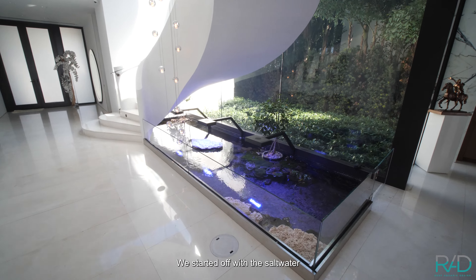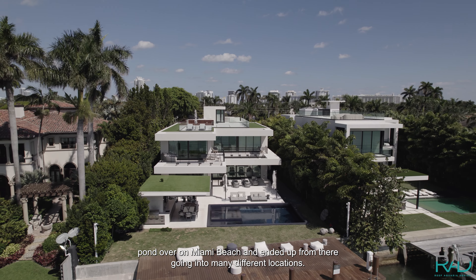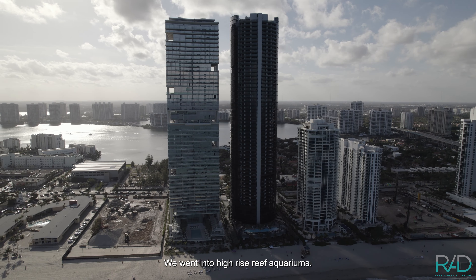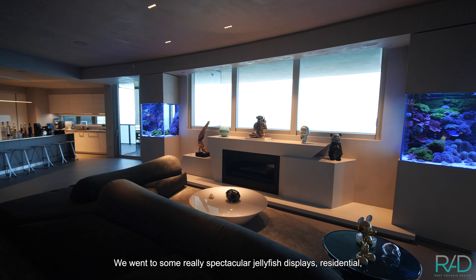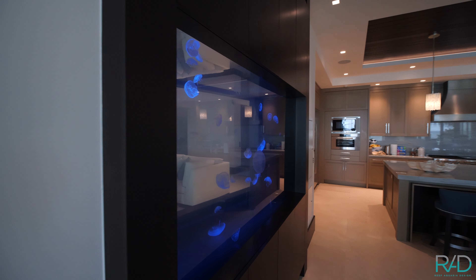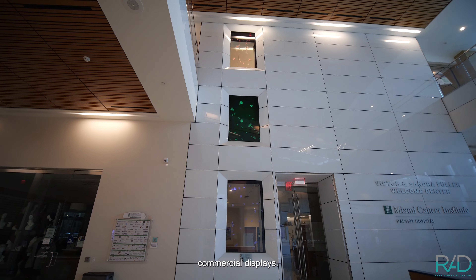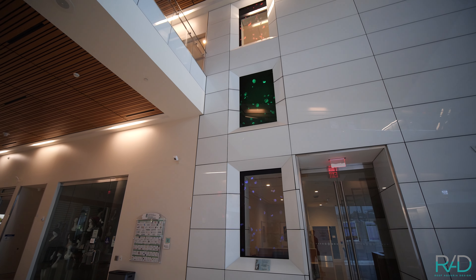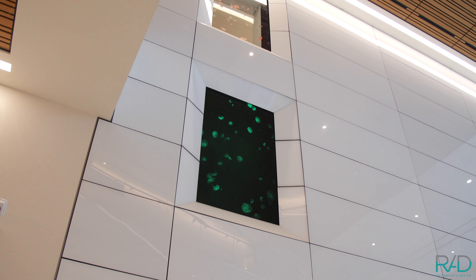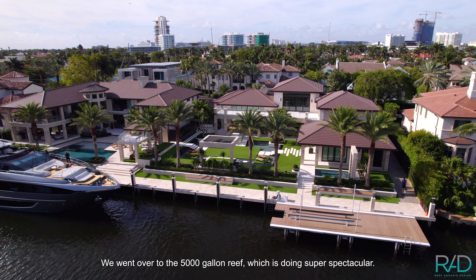We started off with the saltwater pond over on Miami Beach and ended up going to many different locations. We went into high-rise reef aquariums, some really spectacular jellyfish displays — both residential and commercial. We also went over to the 5,000-gallon reef, which is doing super spectacular in Fort Lauderdale.